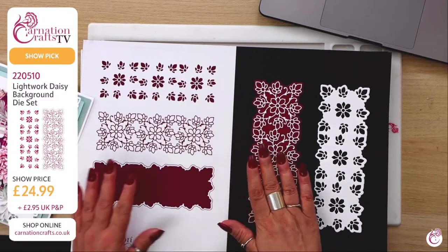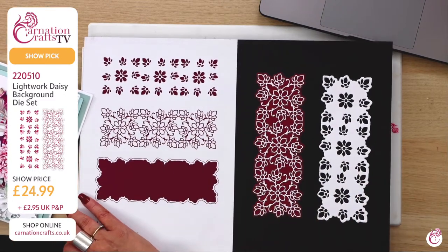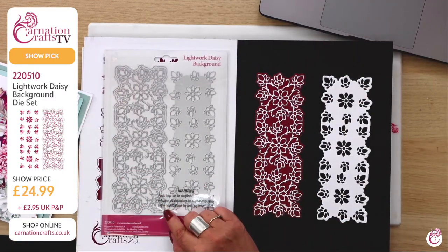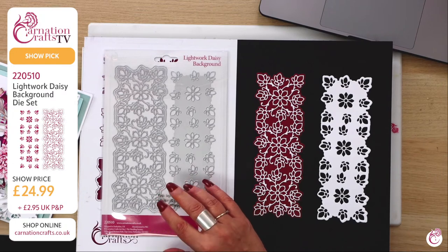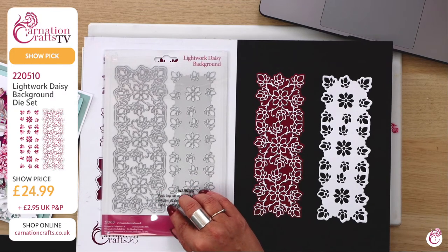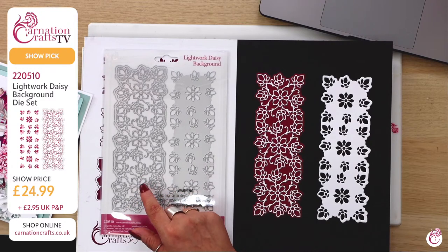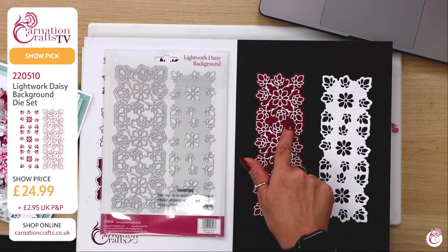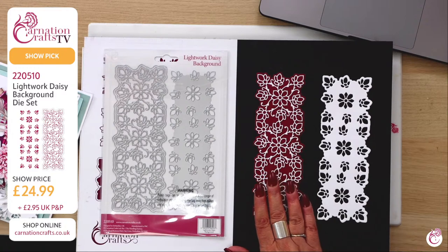The Lightwork Daisies come in die form. There's an outside die which creates a lovely card base, and you've got mats and layers. The piece inside is your lightwork and they're interchangeable. You can use this piece on its own and it will create a gorgeous skeleton. You can cut that in any color you want.